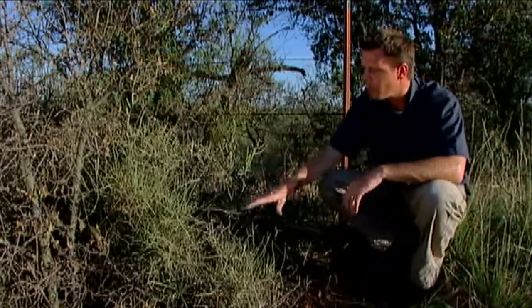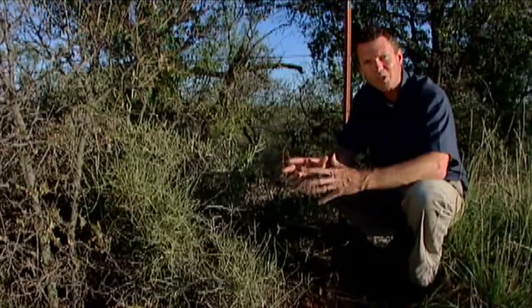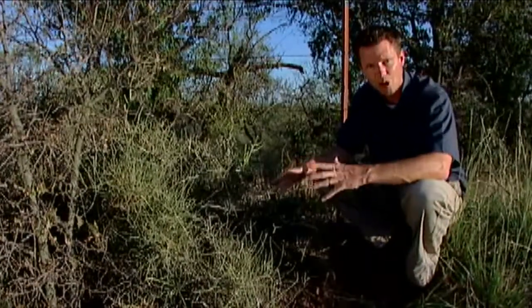Ephedra is a plant whose compounds have been in the news a lot lately. We hear a lot about ephedra and the things and sometimes the problems that it can cause.